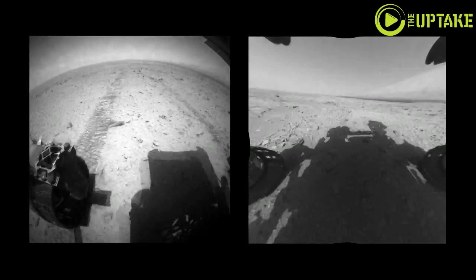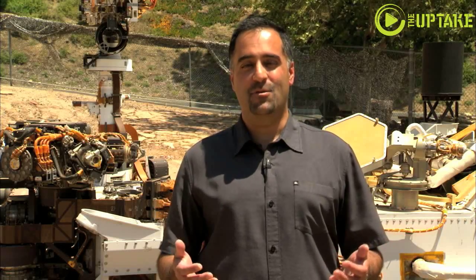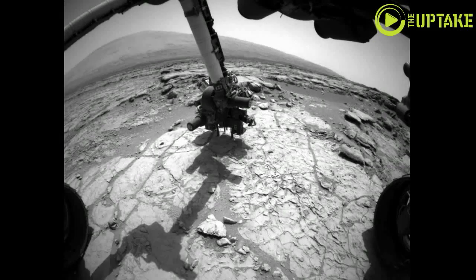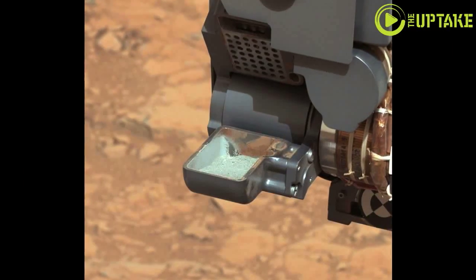Curiosity has been on Mars for one Mars year — that's 687 Earth days. Our goal over that time was to find a habitable environment, and we did. We found a lake bed on Mars that we drilled into and found the ingredients and conditions that could have supported microbial life, if life ever was on Mars.